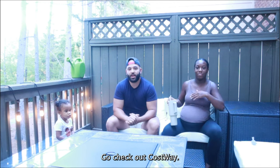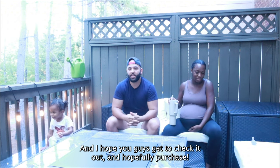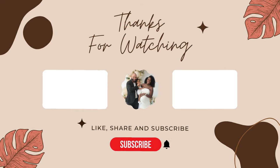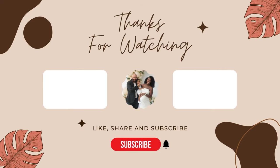Go check out Costway. We're very happy with it and I hope you guys get to check it out and hopefully purchase. We'll see you next time, bye!